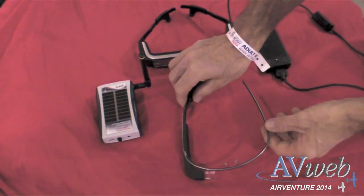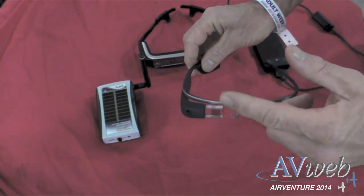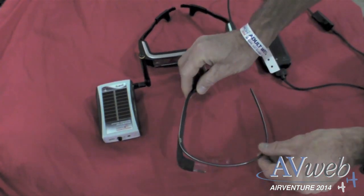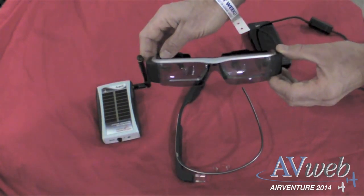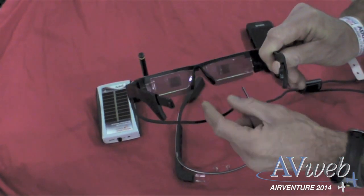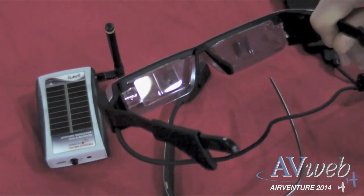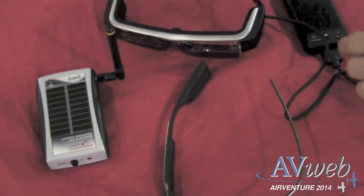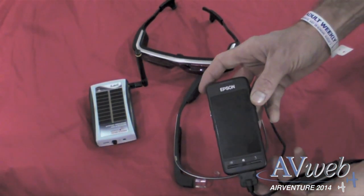We started development about a year ago on the Google Glass product, which a lot of people are familiar with. The problem with Google Glass is it only has the computer screen on the right-hand side, so it doesn't provide a full augmented reality experience. So we moved to the Epson Moverio BT-200 product. It has computer screens on both sides, providing a bifocal computer experience where the screen shows up directly in front of the pilot. This product has a mouse pad and CPU very similar to your cell phone, with many of the same sensors.